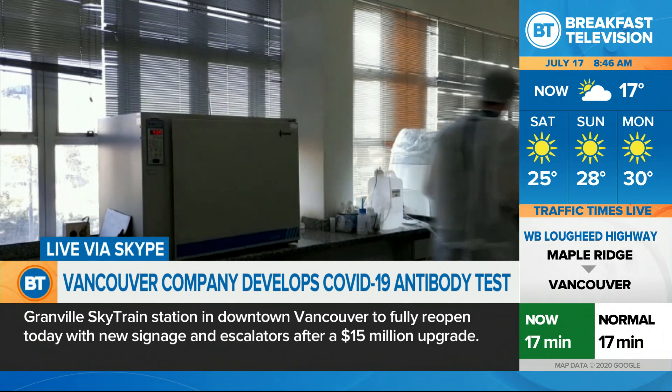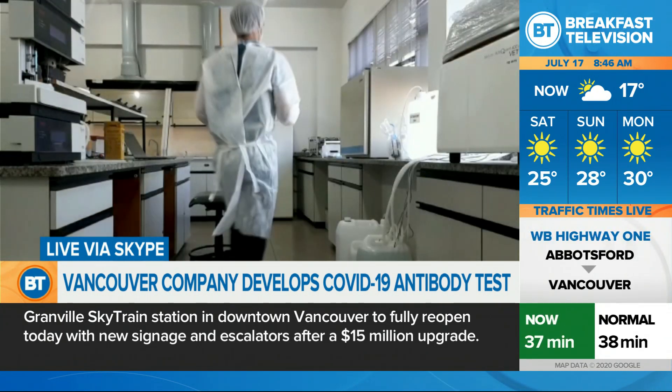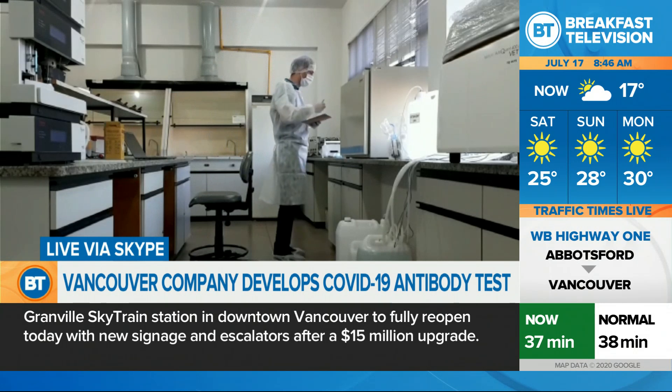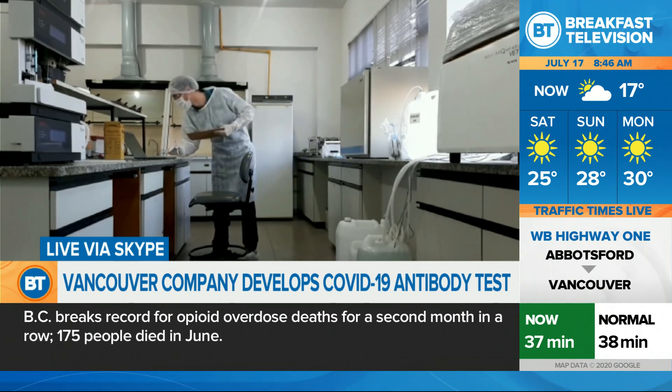The test can detect if you had the virus or if you have the virus. Once you have the IgG antibody, you were safe to go back to work. You were not spreading the disease anymore.